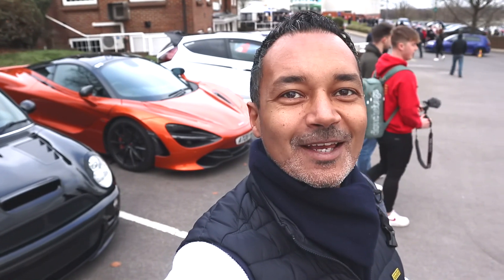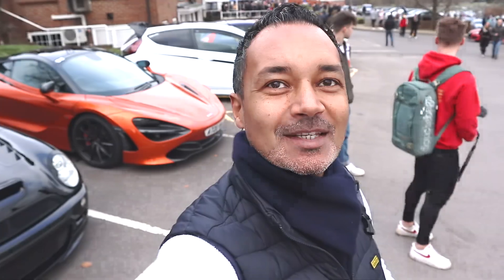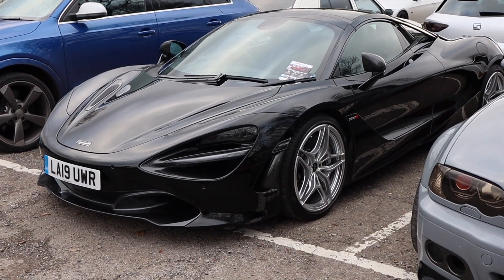One of the cool things about this event is every car is welcome. Even though it's German versus Japanese, right behind us we've got a McLaren 720S — and another 720, this time in black.